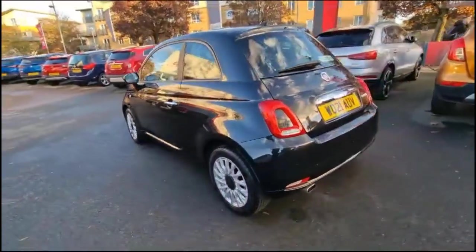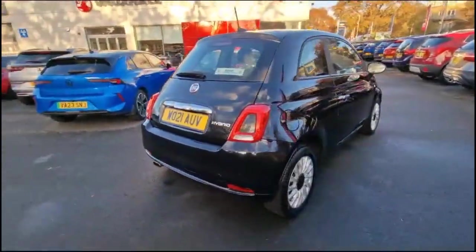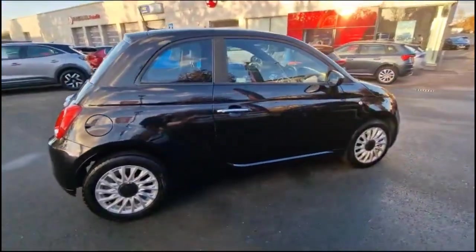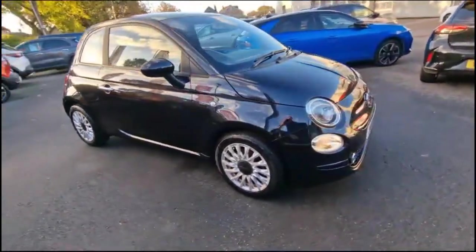This vehicle comes with many features including high-level LED brake lights, rear fog lights, and rear parking sensors. It also has stylish 15-inch alloy wheels, chrome door handles, colour-coded mirrors, LED daytime running lights, and front fog lights.